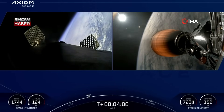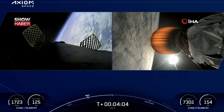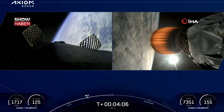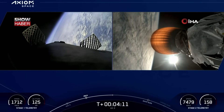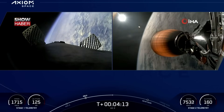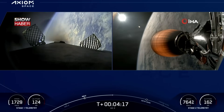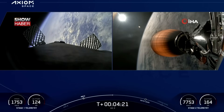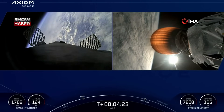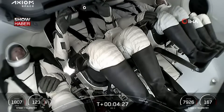SpaceX Dragon, mountain clear. The next two major events we're tracking for the first stage, which is on the left-hand side of your screen, is the entry burn at about T plus 6 and a half minutes, where we'll light three of Falcon 9's first-stage engines, followed shortly by the landing burn at T plus 7 minutes and 32 seconds — a single-engine burn to bring us back to Landing Zone 1 at Kennedy Space Center.